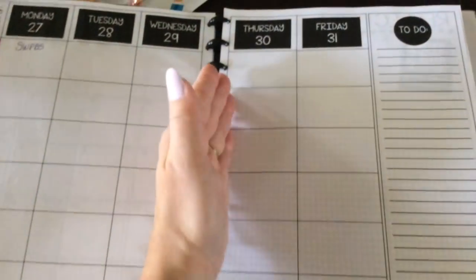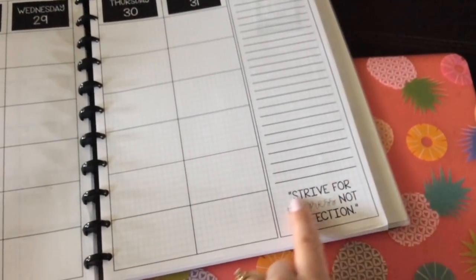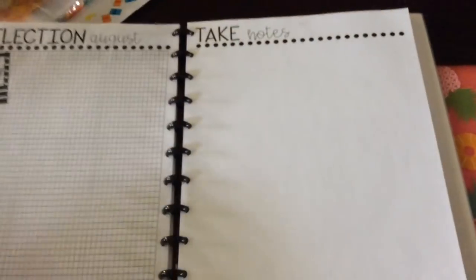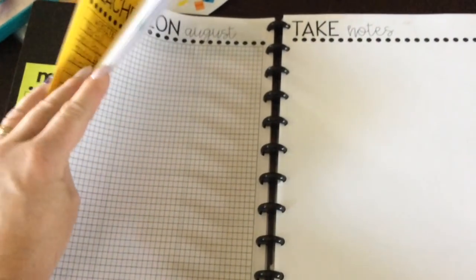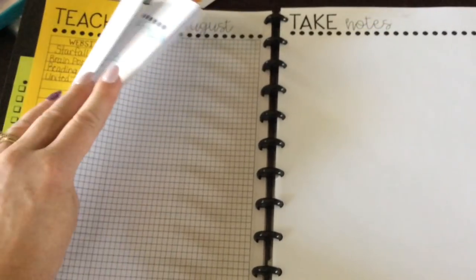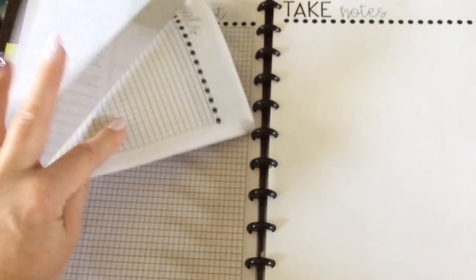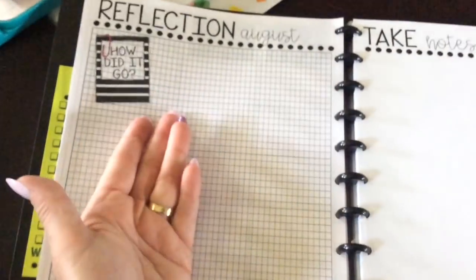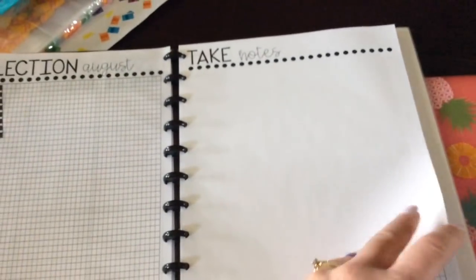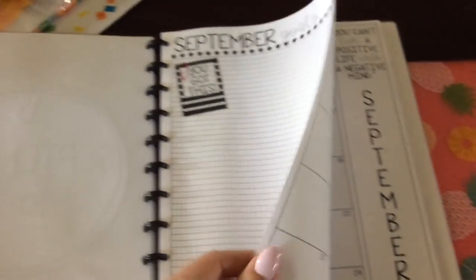The planner always has a to-do list and beautiful little quotes at the bottom. There's also a goals page at the beginning of each month where you can write down what you want to accomplish, see what went well, what you'd change, and then move on. That's pretty cool. September looks normal — I printed my August one a bit weird but it works.